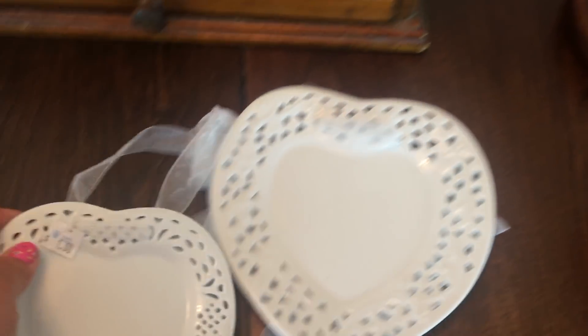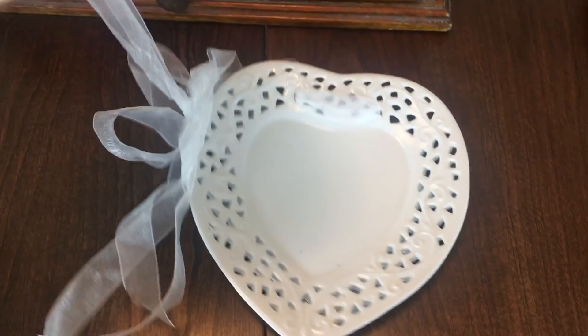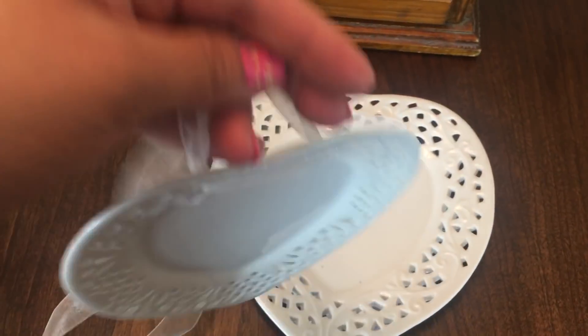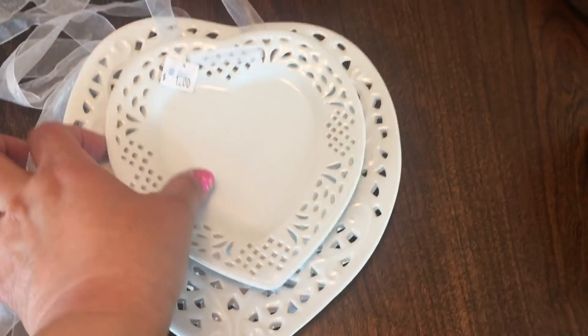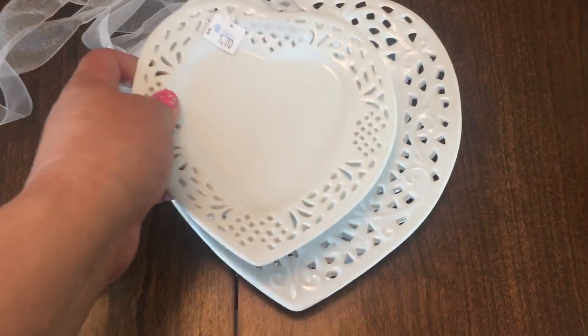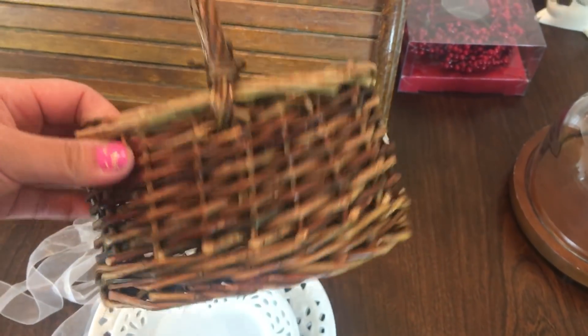Then I found these two little hearts — they're so cute, they're more like wall decor than plates. They had this ribbon attached already, so I thought that was pretty cool for Valentine's Day. Both of them were a dollar. Then I picked up this basket for $1 — it's just a little basket, I thought I could put eggs in it or something for Easter.